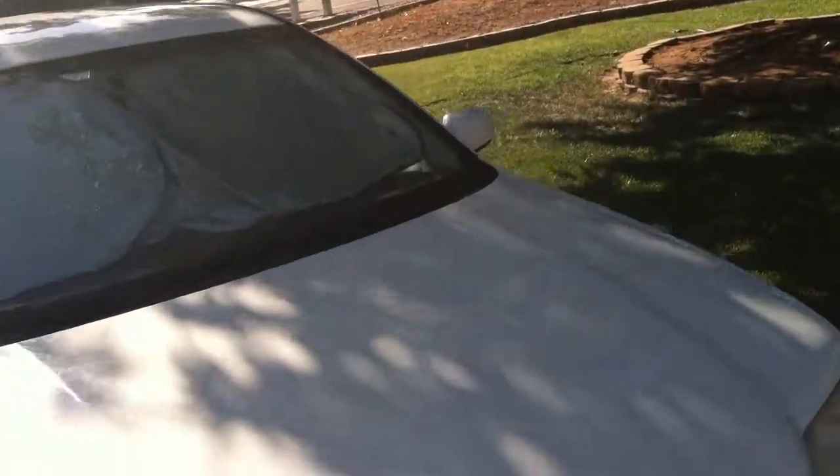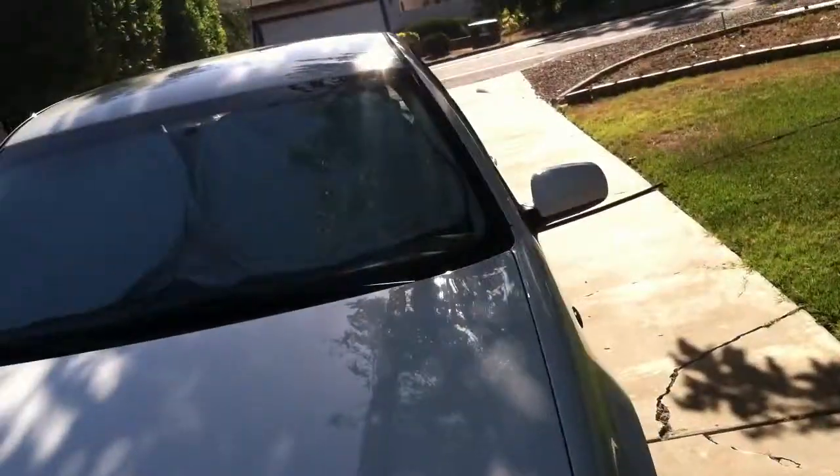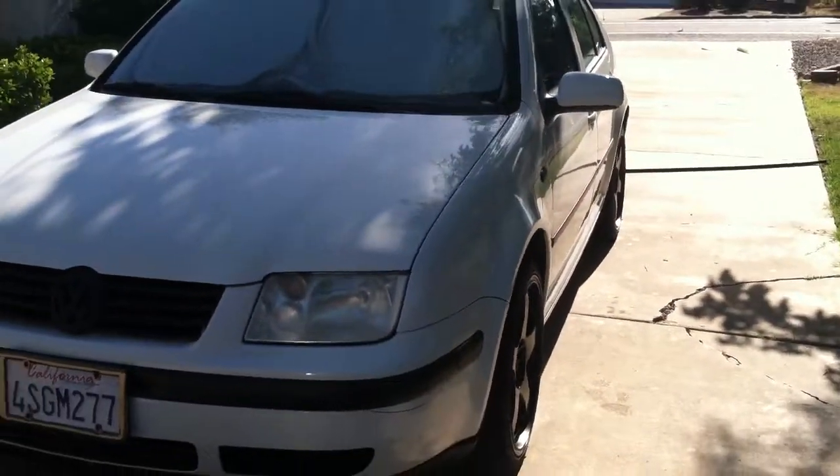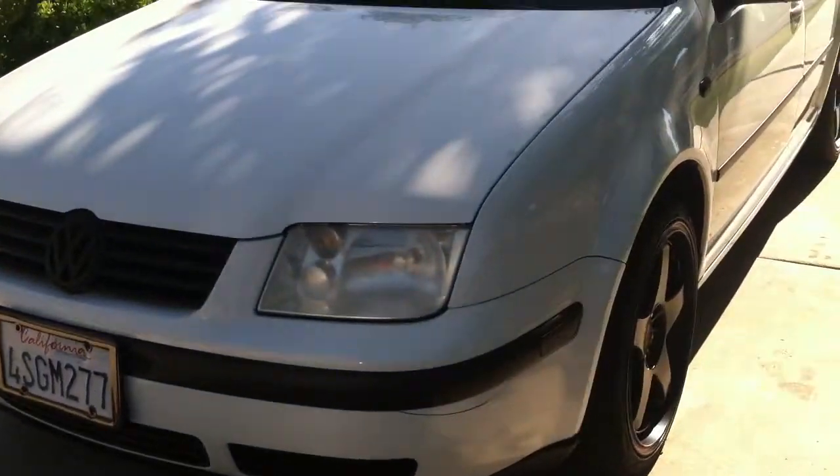Alright guys, here's a video of my Jetta for people who might not want to drive all the way out to Ramona. Let's give you a quick walk around.